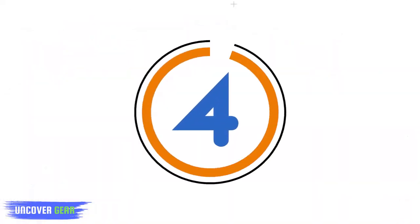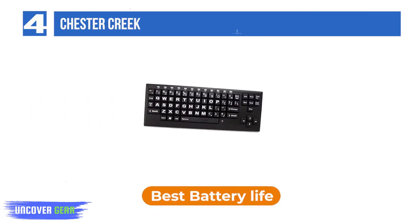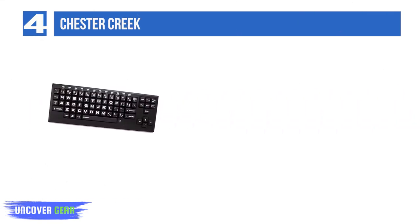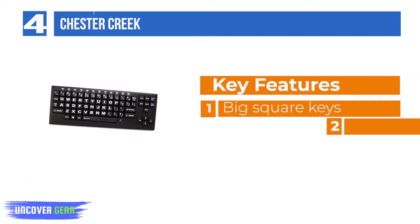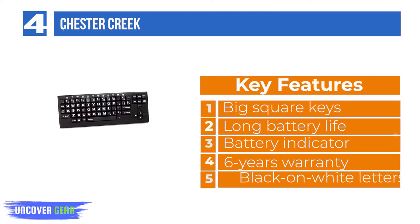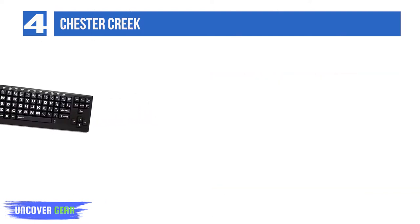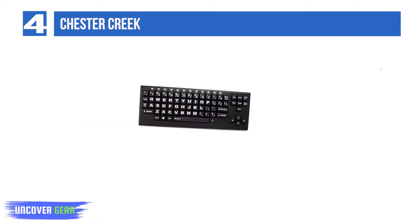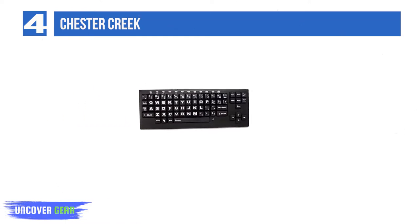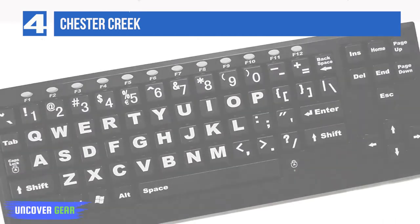Number 4: Chester Creek. This Chester Creek wireless large key keyboard model boasts imposing keys and bold letters, and it has a 100-foot operating range. You may use this portable keyboard with different gadgets such as a pocket computer, smartphone, or even with a TV as a monitor. It is compatible with Mac and Windows and can be used wirelessly or wired through USB. There are two versions: black lettering on white keys and white lettering on black keys.